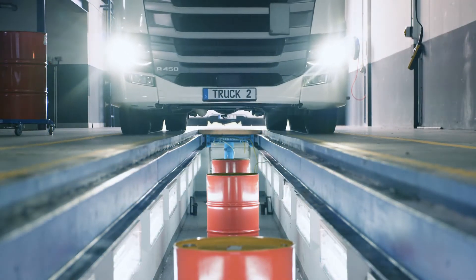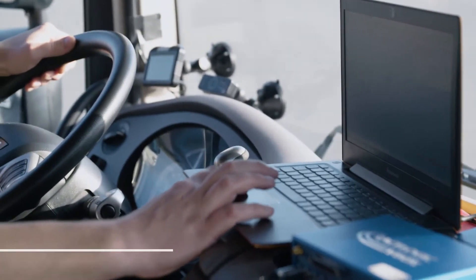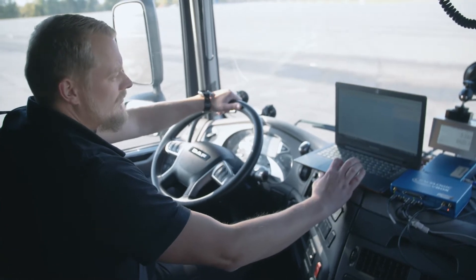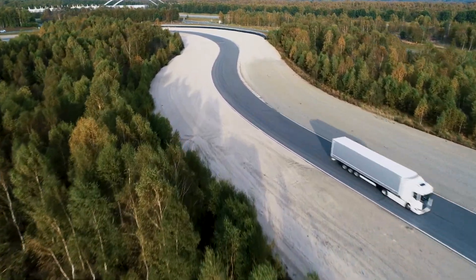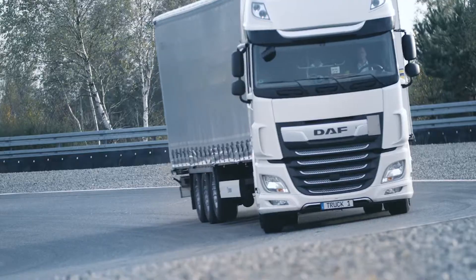It's very important to test every time with similar conditions, which means we have to guarantee that the driver influence is as low as possible. Therefore, we are using our driver guidance system to make sure that the driver keeps the right velocity and accelerates consistently each time. We are very excited that Shell is using our test tracks and ATP engineering team for this test.